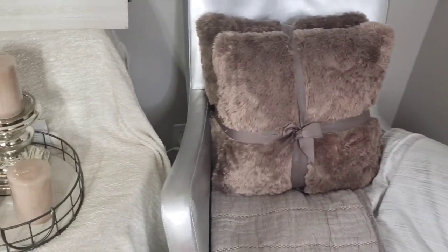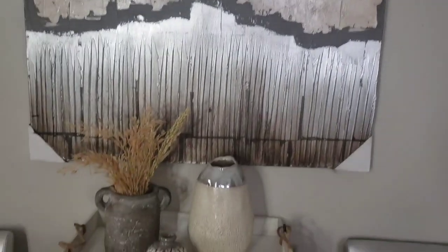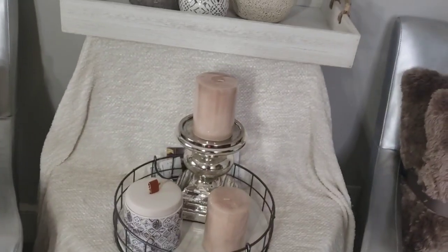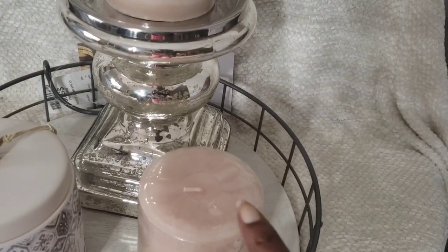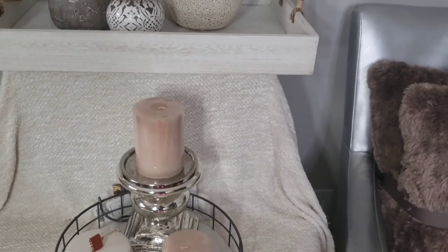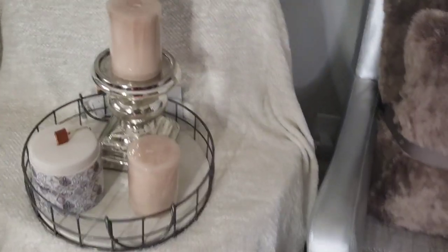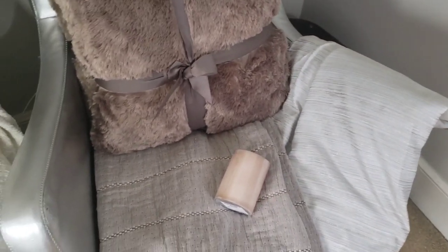Stay tuned, come back for the reveal because I think it's going to be beautiful. I also picked up these little candles that I thought were pretty — they had them sitting at the checkout counter so on the way out I just grabbed two. I thought they were really pretty and would complement this look very nicely.